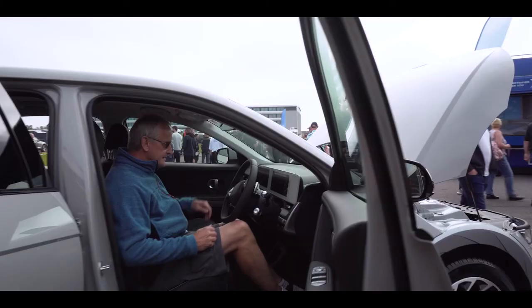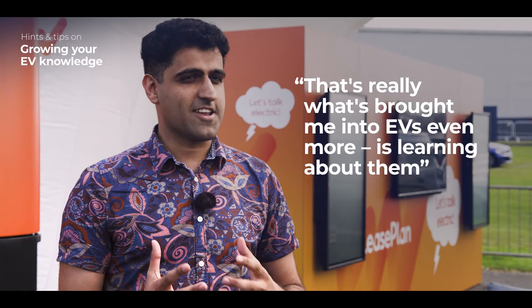Just enjoy the journey, because researching electric cars itself is really exciting and fun. For the first time, we've got this new technology, a new way of driving, a new way of filling up the car. That's really what's drawn me into EVs even more — learning about them. There's always something new to figure out.